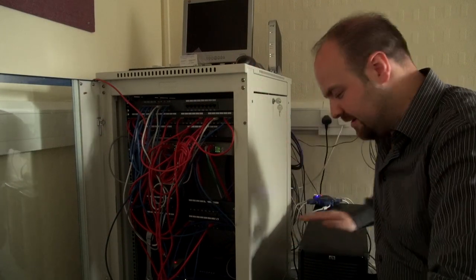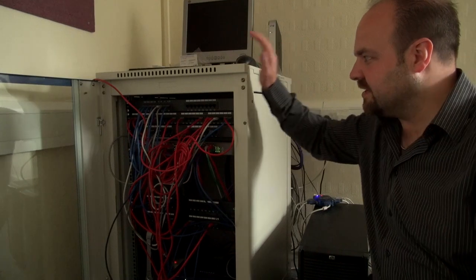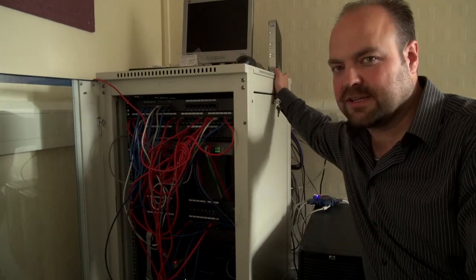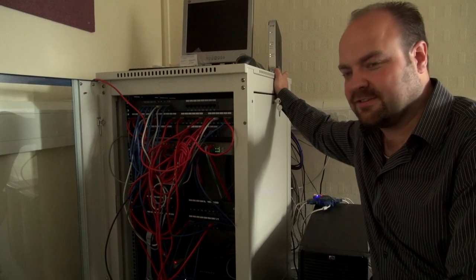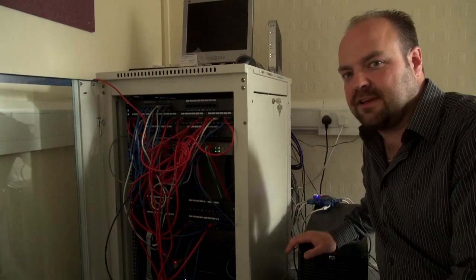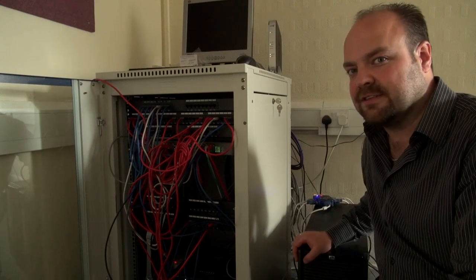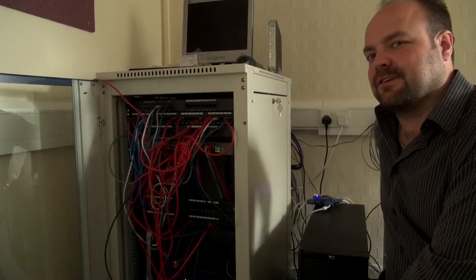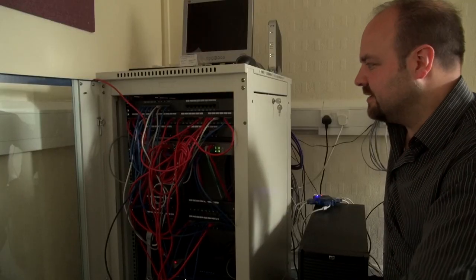We've got two servers here which are beside me and obviously the communications cabinet here. We've got a fibre link that comes into the building which each of the branches connect on, and they connect into the two servers. One which runs the main software for the sales side, and then there's one which runs desktop connections for each of the branches so they can connect with their own desktop and access the software from there. We've got a lot of data here.